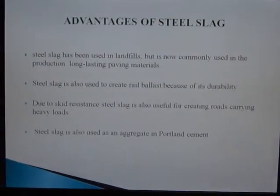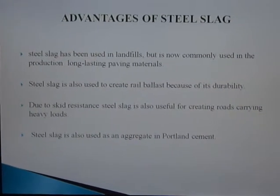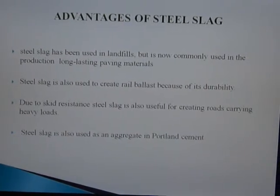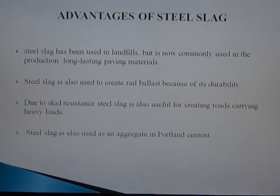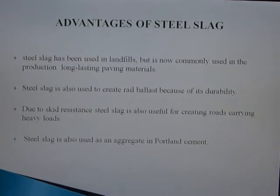These are the physical properties and chemical composition of steel slag aggregate. The advantages of steel slag include its use in landfills and now commonly in the production of long-lasting paving materials. Steel slag is also used to create rail ballast because of its durability. Due to skid resistance, steel slag is also useful for creating rope carrying heavy loads, and it is used as an aggregate in Portland cement.